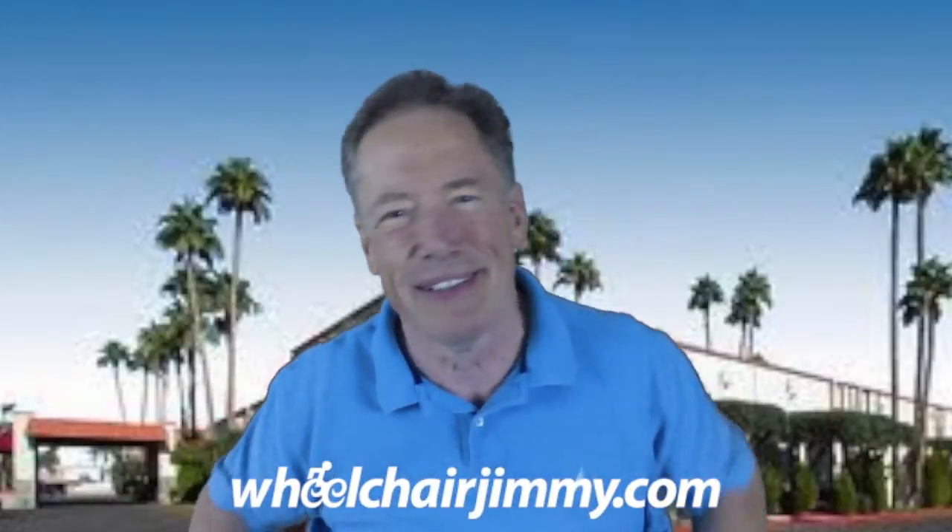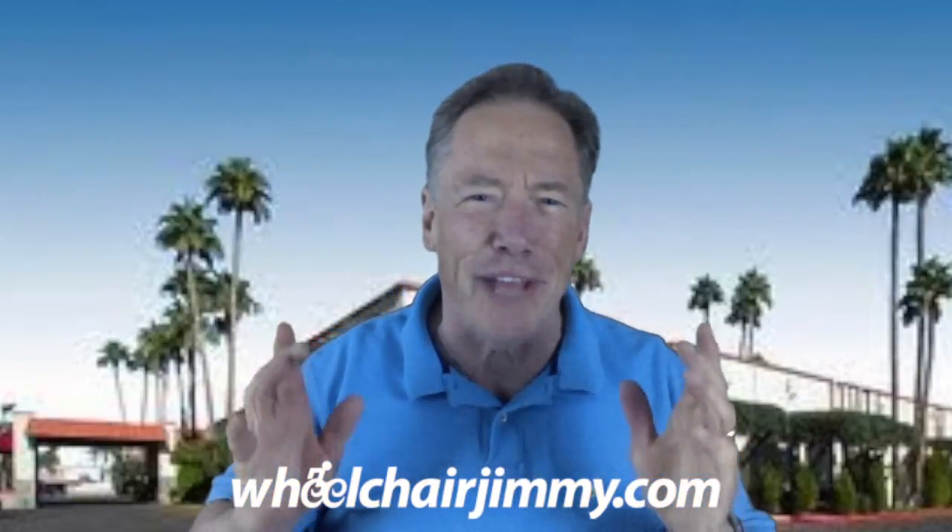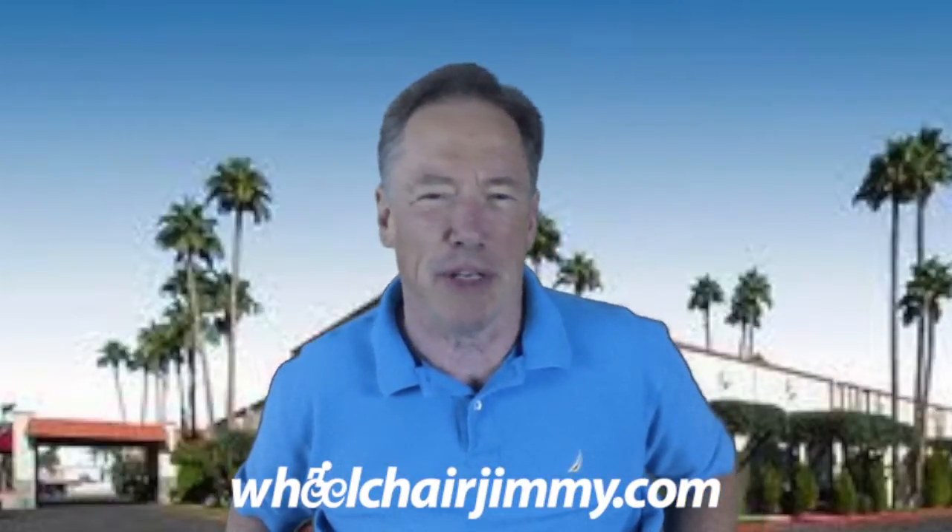I'm going to tell you right up front, if you're in a wheelchair, this is a hotel I would avoid. They do have two wheelchair accessible guest rooms and two rolling showers, and I guess that's where the good news ends. So it is marginally wheelchair accessible.